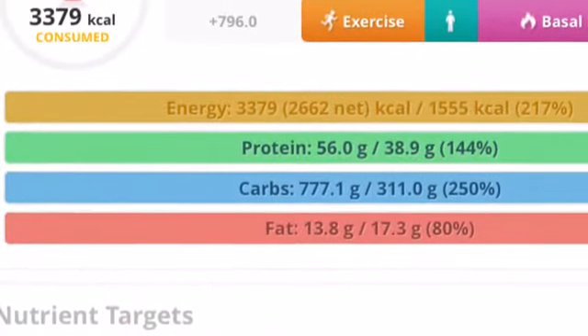After dinner I had about two cups of apple juice, and that was everything I ate for the day. In terms of total calories it came to 3,380 calories. I am pregnant right now, but I eat roughly the same amount when I'm not pregnant, so this video applies to anyone. My net calories after exercise came to 2,662. Total protein intake was 56 grams, carbohydrate intake was 777 grams, and total fat intake was 13.6 grams.